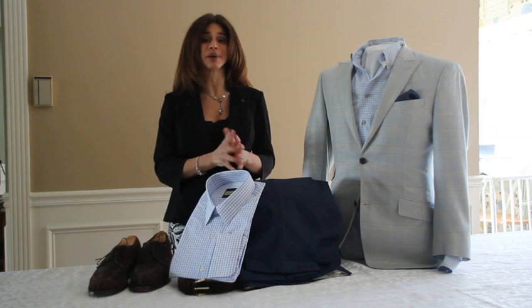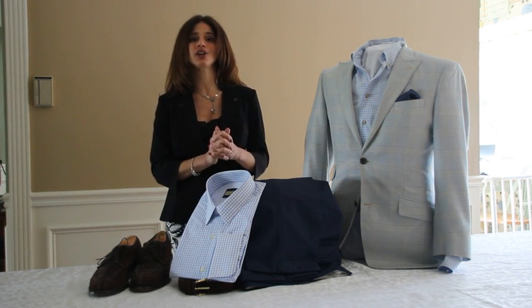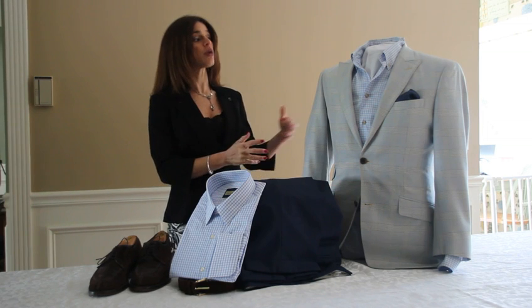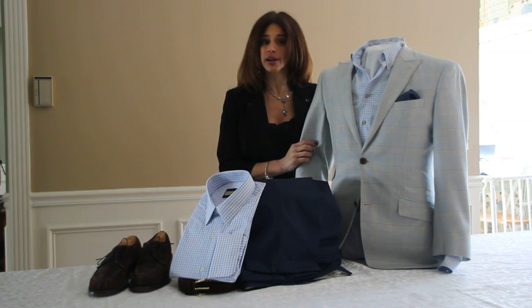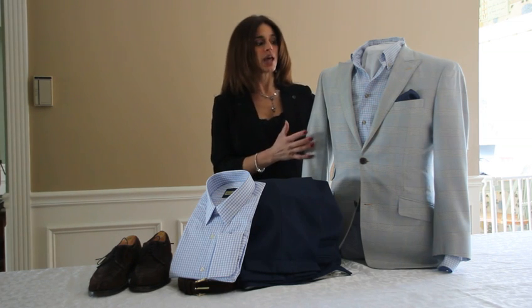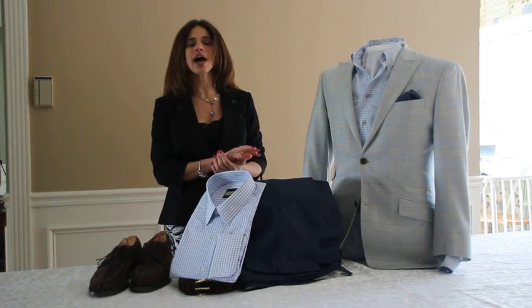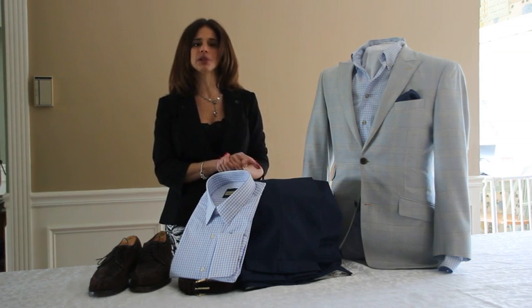Casual does not mean sloppy. Your clothing should still be crisp, neat, and in good condition. Although a jacket isn't always required, a tailored sport coat or blazer gives you shape. It also provides pockets to keep things like your cell phone and other items. A jacket gives your outfit a sense of completion.